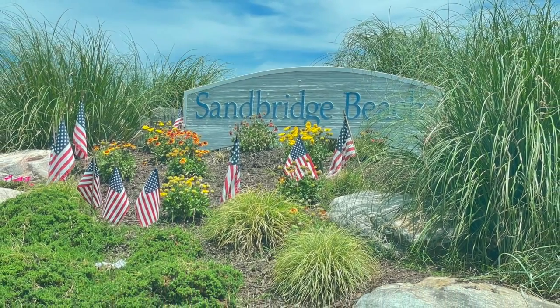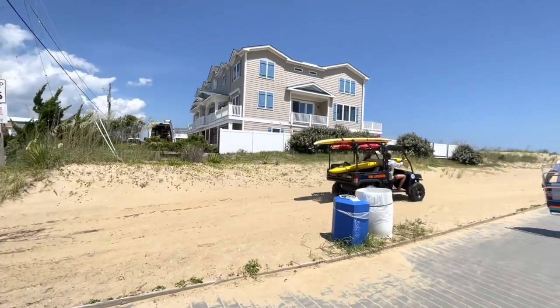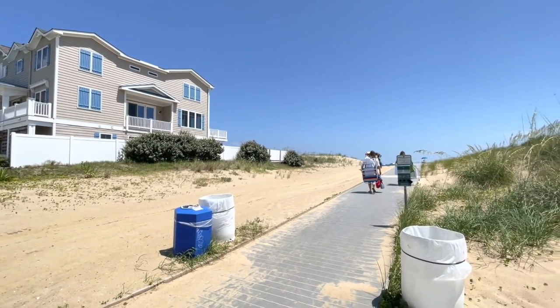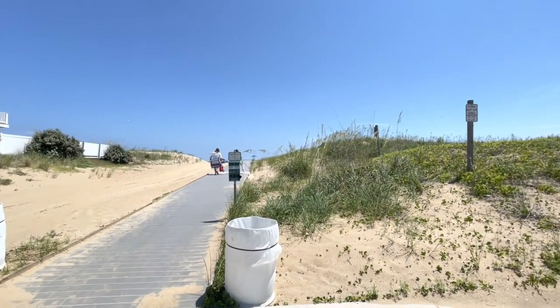Sandbridge attracts two types of people. One is locals — there are fewer tourist attractions and no hotels around, so locals who want to avoid the bulk of tourists visit this beach. But it also attracts visitors who have rented one of the many beach houses that are located along Sandbridge Beach.